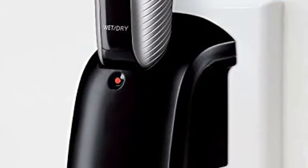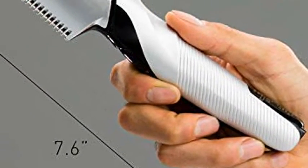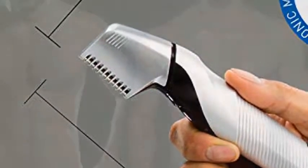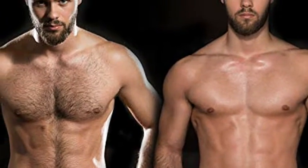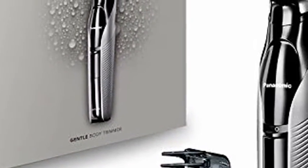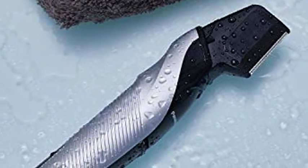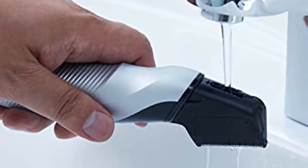Additional Trimmer Attachments: three specially designed trimmer attachments adjust trimming lengths for precision grooming of different body areas. Wet Dry Convenience: fully waterproof men's personal groomer is made for body hair trimming convenience, safely used dry anytime or in the shower, 100% washable for easy cleaning in seconds.